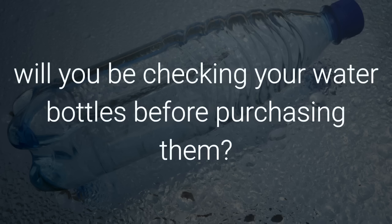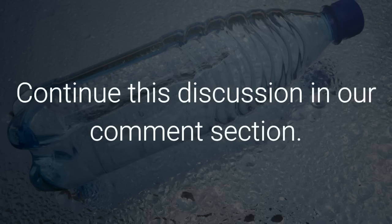Let us know — will you be checking your water bottles before purchasing them? You should! Continue this discussion in our comment section. Do you like the video? Give it a thumbs up and share it with your friends! For more recipes and tips, subscribe to the channel!